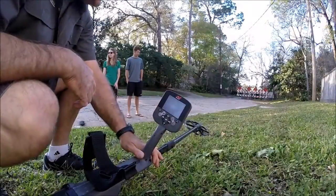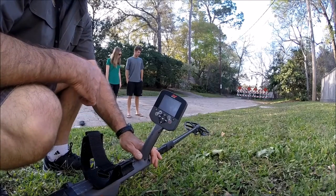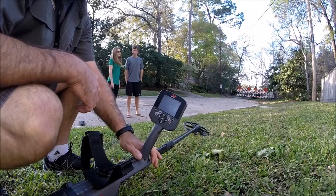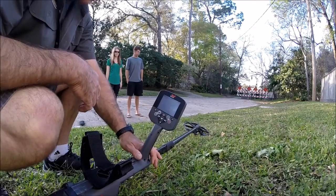KX 3030 today, and we're going to run the coin mode wide open screen too, and we're going to see what we can do. I've got two different spots we're going to search — one in the front yard, one over here on the side run. Stand by, let's see what we can do.